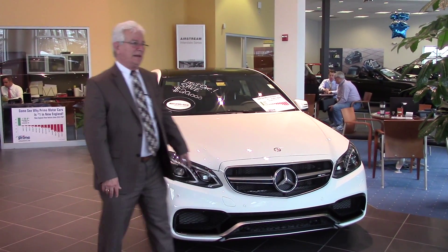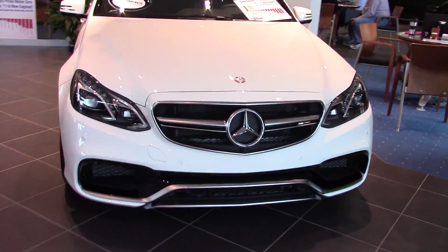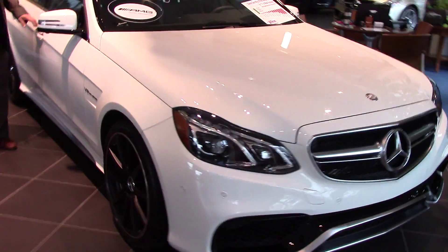Okay Clay, here's the E63. This is the one that you're going to be able to buy for $91,540.